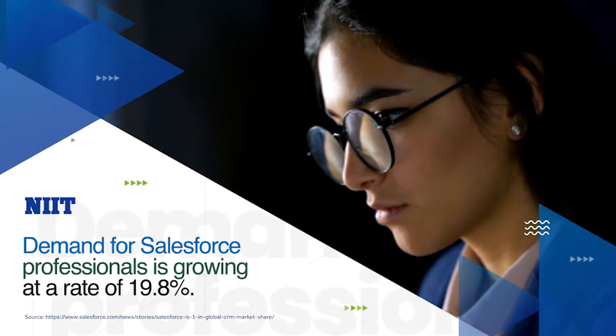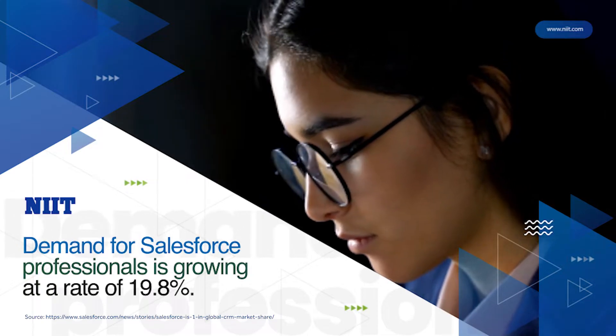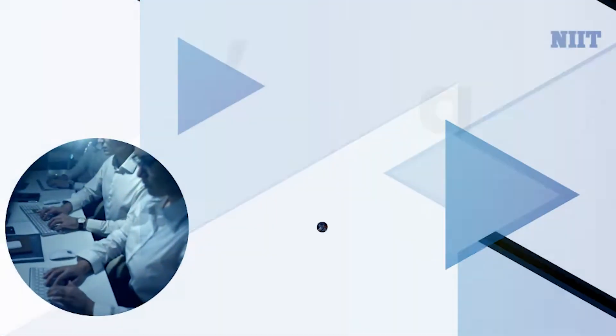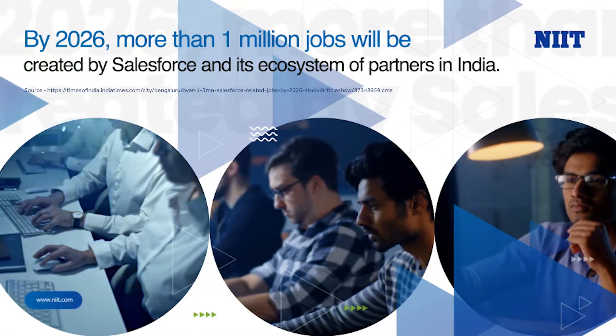Salesforce Technologies has the potential to transform every business, no matter its size or industry. By 2026, more than 1 million jobs will be created by Salesforce and its ecosystem of partners in India.